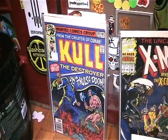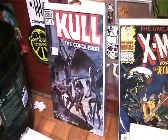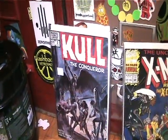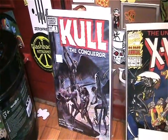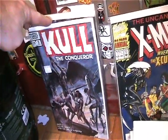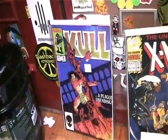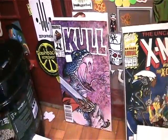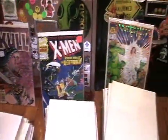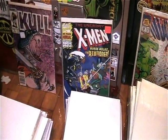Then I moved on to Conan the Destroyer. I got number 29 from the first series — one of the only ones I needed, I think I need just one or two more. From the third series — I already have the second series complete — I got numbers 2, 3, 5, and 10, so now I only need issue 1 to have that series complete. It really pays to trade stuff you don't care about to fill in the gaps on stuff you do care about.